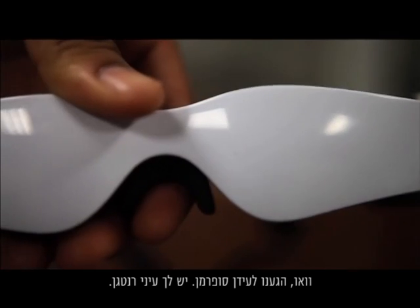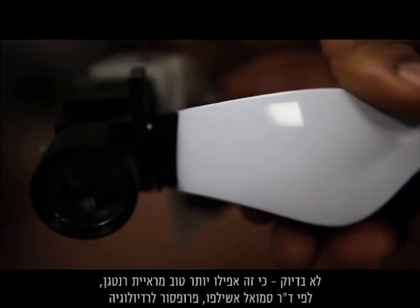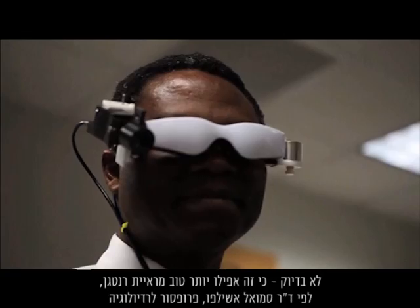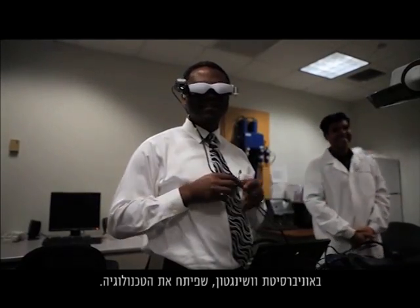"We've headed into Superman realm — you have the X-ray vision." Not quite. It's better than X-ray vision, according to Dr. Samuel Achillefo, a professor of radiology at Washington University who developed the technology.